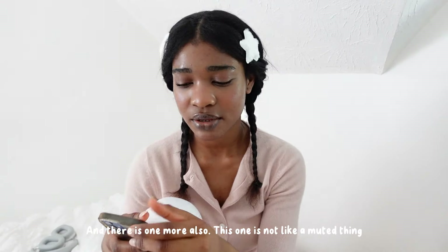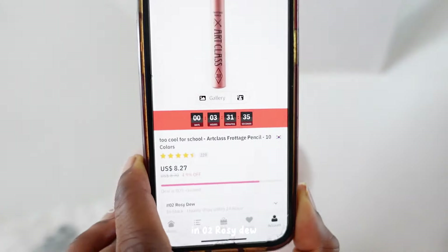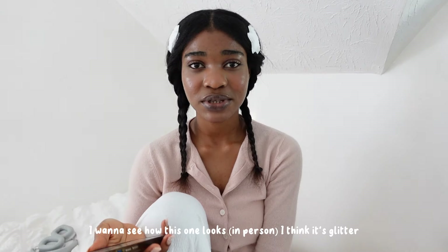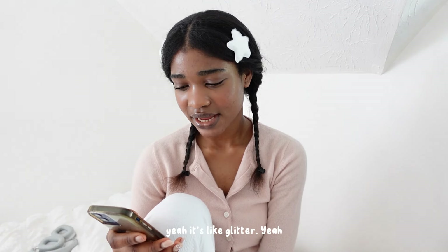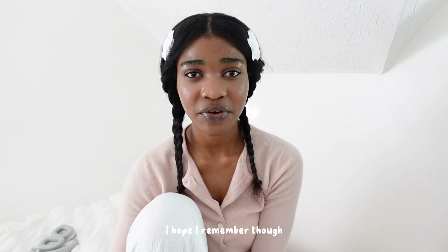There's one more — it's the Too Cool for School Art Class Frottage Pencil in O2 Rosy Dew. I want to see how this one looks — I think it's glitter, yeah, it's like glitter. When they come, I'm gonna give you guys a swatch and a review kind of. I hope I remember though.